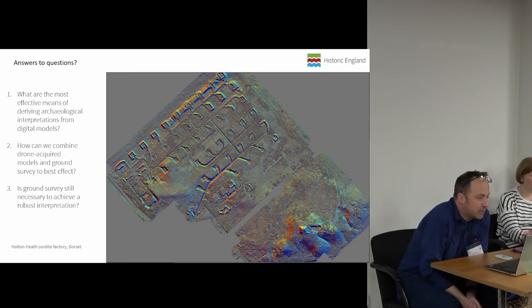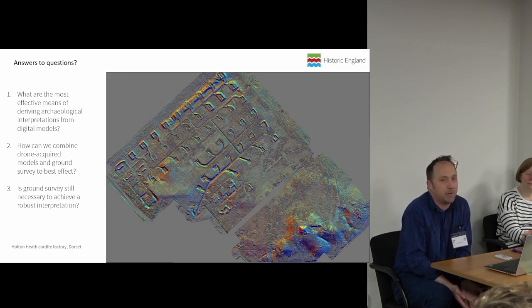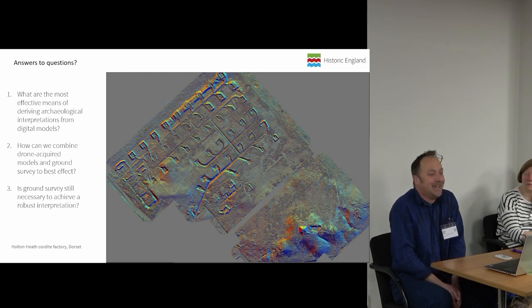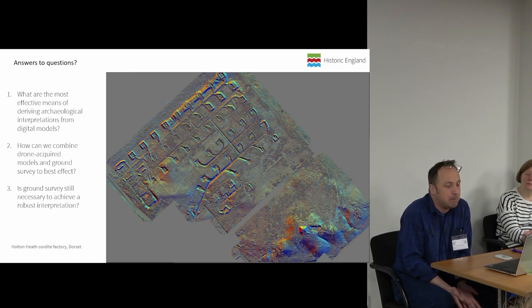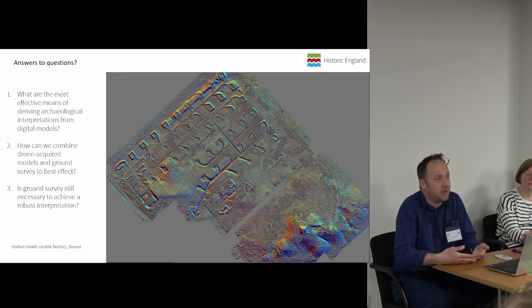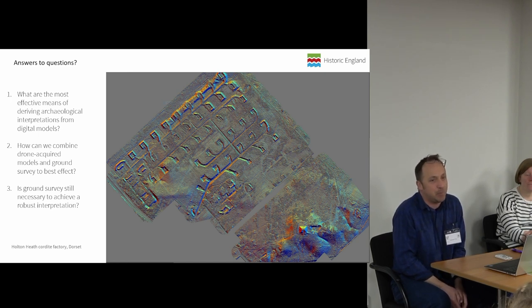Coming to the final question: is ground survey still necessary in achieving robust interpretation? I would say almost without exception. I can think of possibilities like Flowers Barrow on the South Dorset coast, which is trickling off a cliff top — there may well come a time when drone survey is all you can do there, because it's not safe to work there. It's also in a firing range, so sometimes you really can't get in. But pretty much that's the only sort of circumstance. In most circumstances, it's much better to have that immersive physical interaction with the real thing than a desk-based interaction with a pixelated depiction of it. Within our workflows, we build in time for going out into the field and have the luxury of time to do it. Even if you are relying much more on drone-based surveys, there really is a need to take those results back out into the field, to pick them apart, interrogate them, discuss them, and interpret with the real thing in front of you.